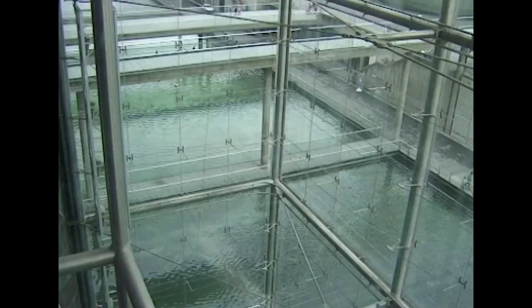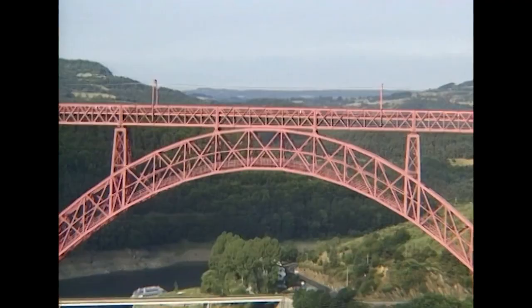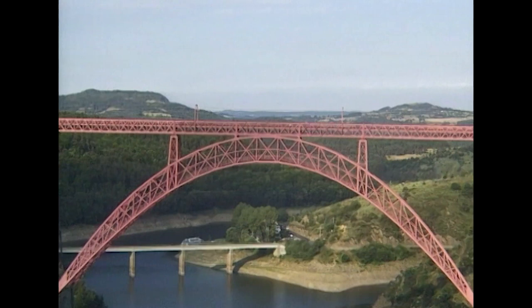In our first programme we travelled to Paris to take a look at the Eiffel Tower and then visit the Grand Serre, one of the finest examples of late 20th century structural engineering. But our story begins at the spectacular Garabit Viaduct in the heart of France.